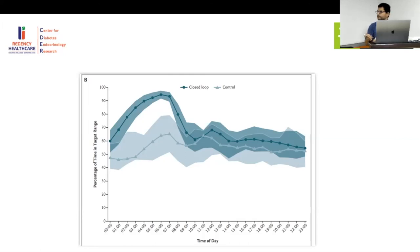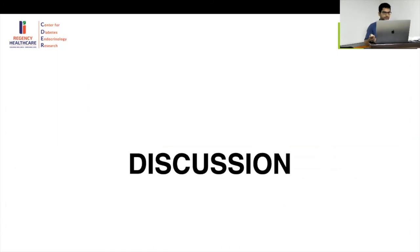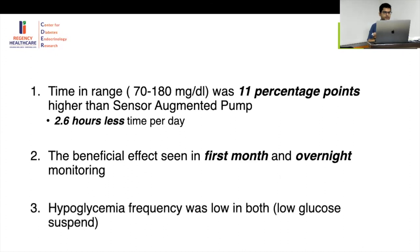Safety outcomes: there were no serious adverse events attributable to the closed-loop system. One serious outcome was gastroenteritis, unrelated to the intervention. There was no DKA and no severe hypoglycemia requiring assistance. One episode of hyperglycemia was due to pump failure. Overall, no serious safety issues were identified.